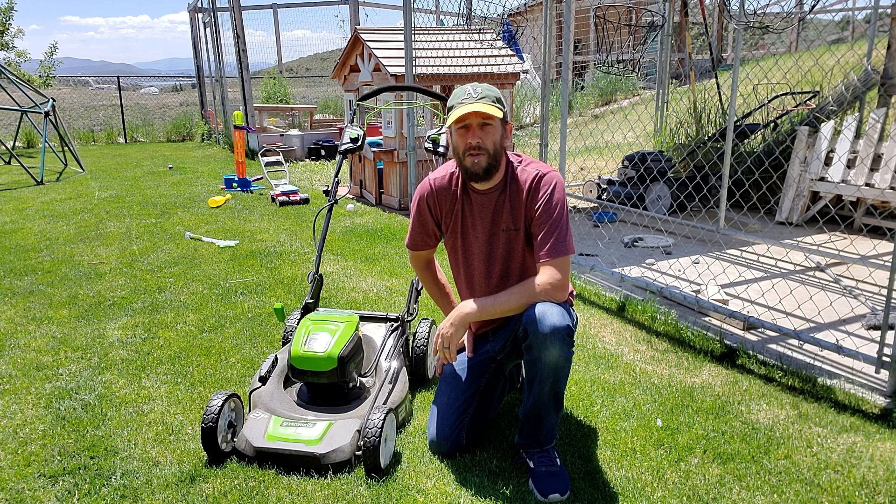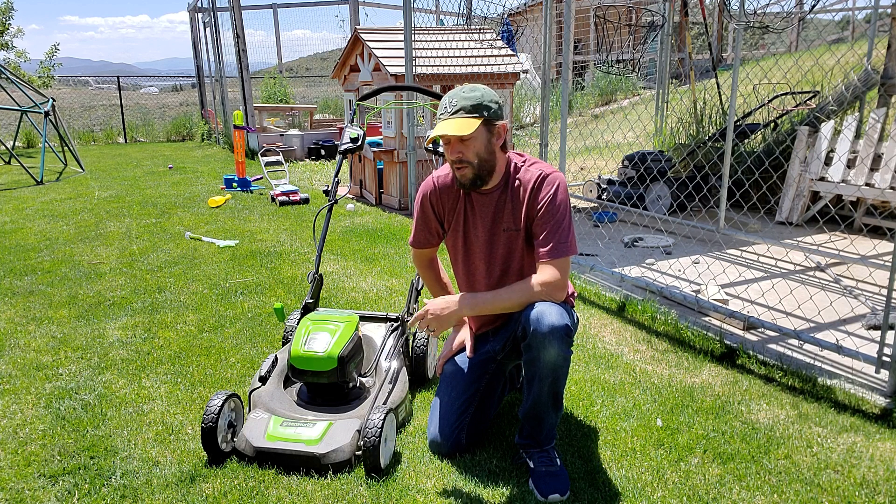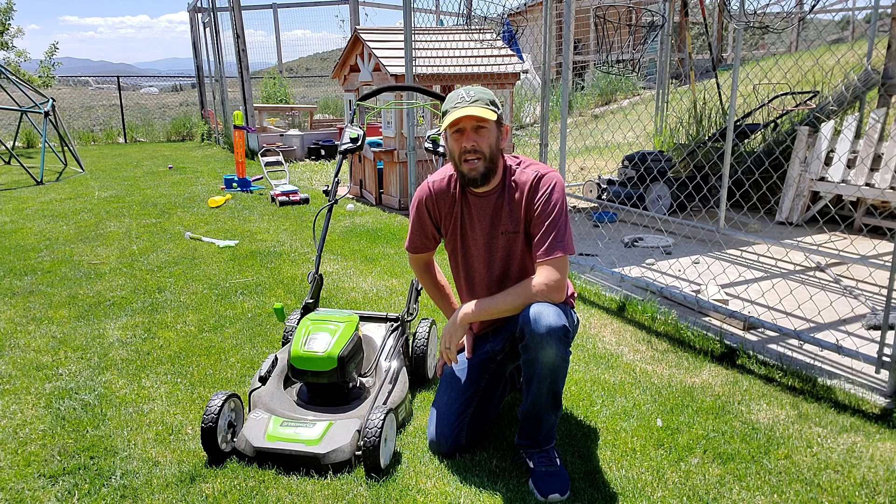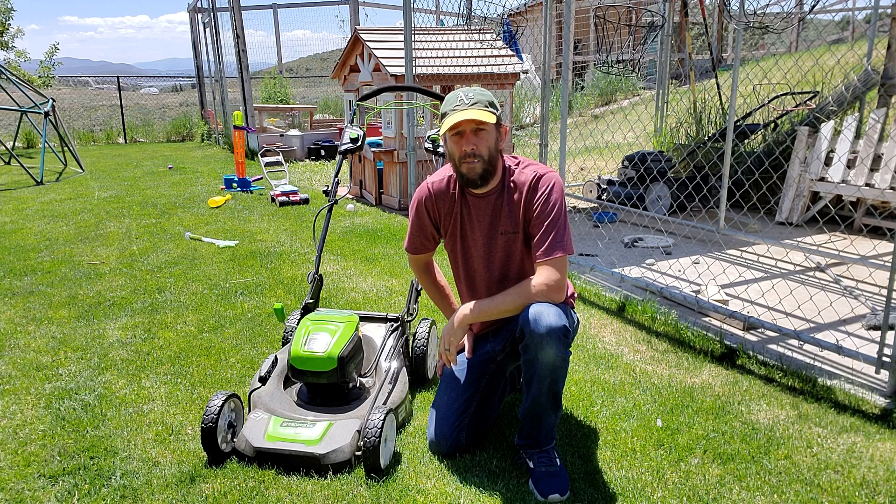I've actually got a lot of videos coming out on battery-powered lawn mowers. Make sure to subscribe to the channel to see more, and make sure to watch my big video where I review this mower and every other one of the extremely strong mowers on the market right now.